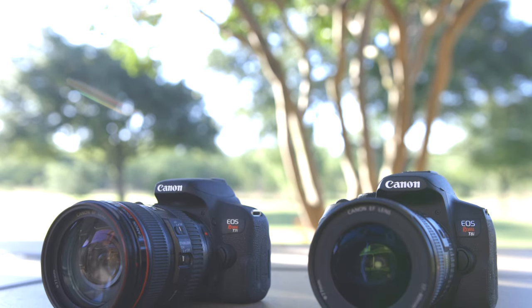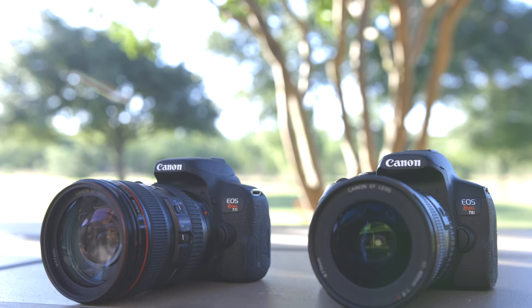Hey guys, welcome back to T-Bones Tech. In today's video, we are comparing the Canon T7i against the Canon T8i.